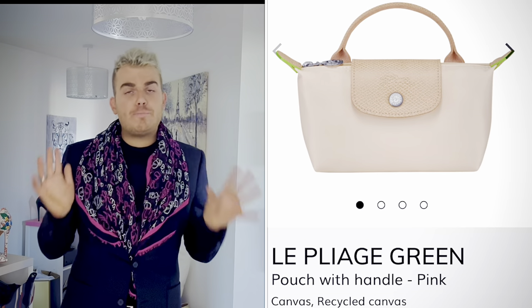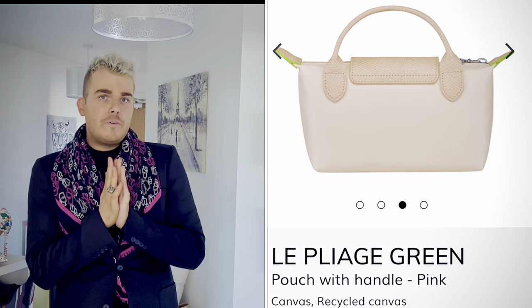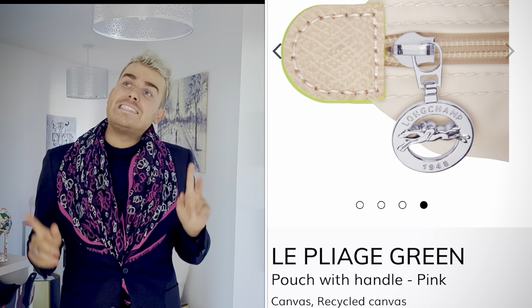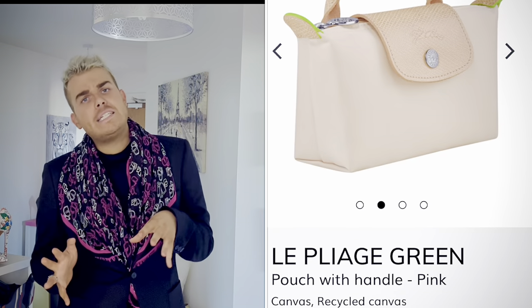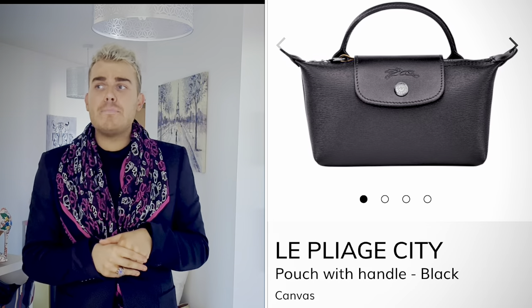Now let's quickly talk about the wish list. The first thing is a pouch with handle. I know I want one but I don't know which one — I'm debating between the pouch with handle from the green collection in the color flower, or one from the city collection in canvas. The price difference is £60 versus £90, which does make a difference for a small item. I probably wouldn't use them as bags — just as cosmetics cases. I don't know what to do. What would you do? Which one would you go for? Let me know.